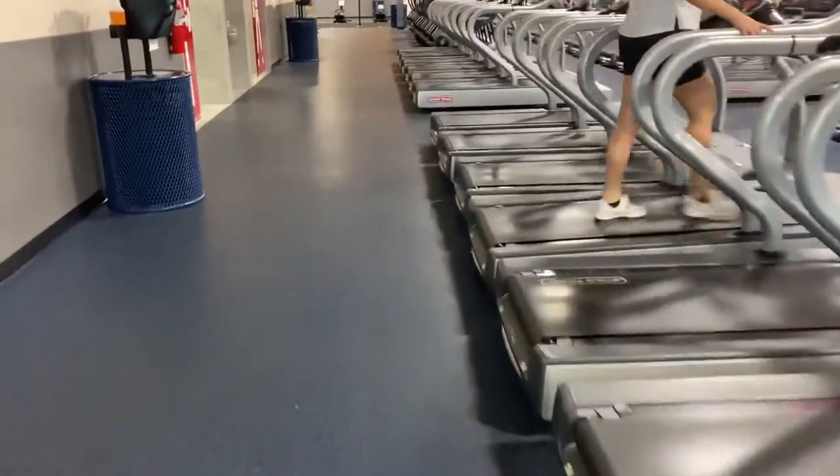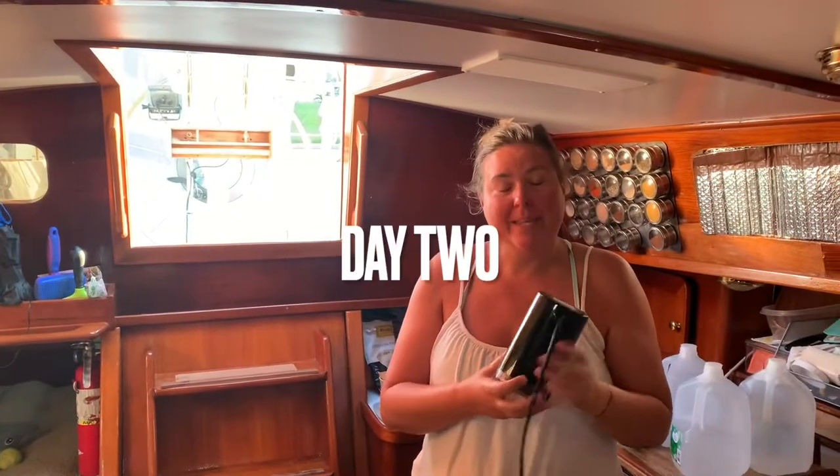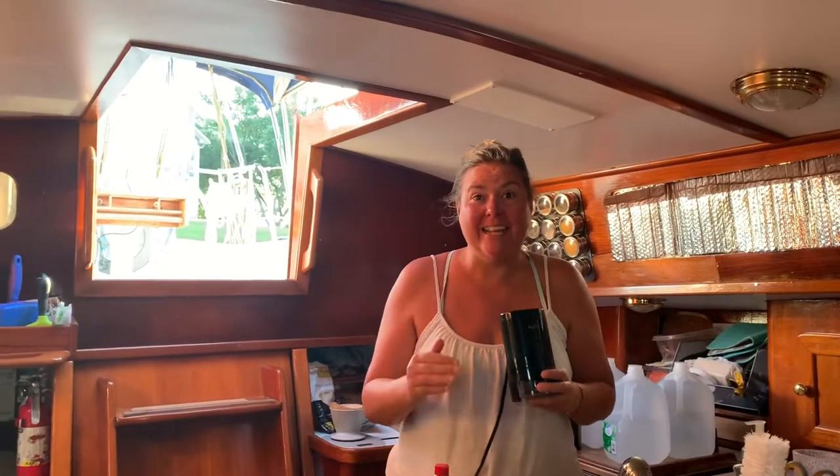So I'm here at the gym, going to work out in the air conditioning. I'm making coffee this morning because we are headed out to get our mast fixed, which is super exciting because that's step one to being able to actually sail this boat, and so far the boat's only been work and no fun.